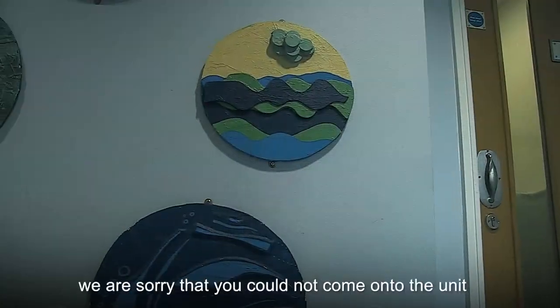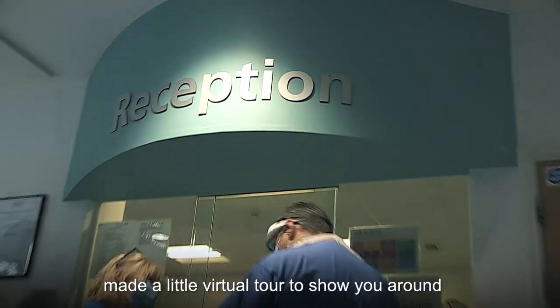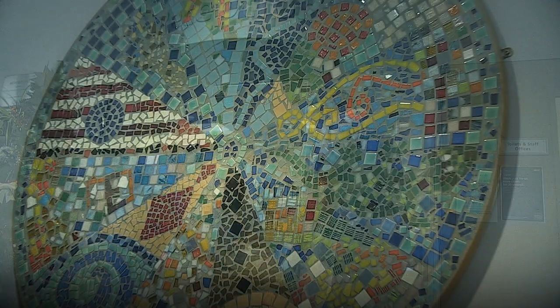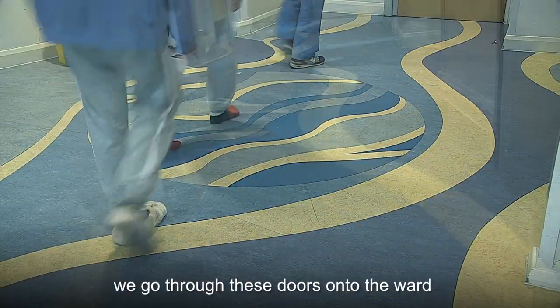Welcome to the Highfield unit. We're sorry that you cannot come onto the unit due to the COVID restrictions, so we've made a little virtual tour to show you around. This is the reception area. We go through these doors onto the ward.